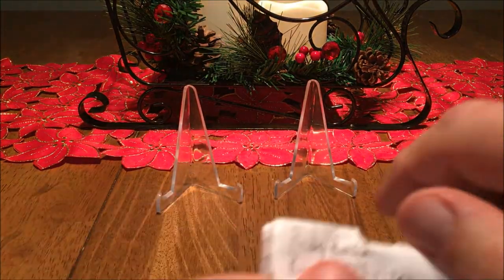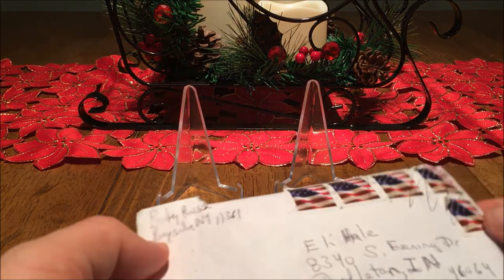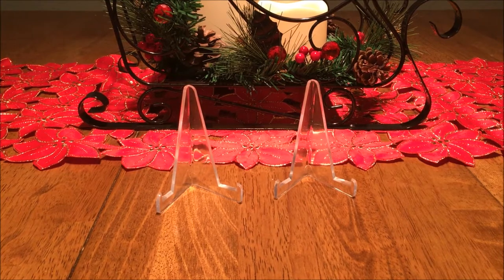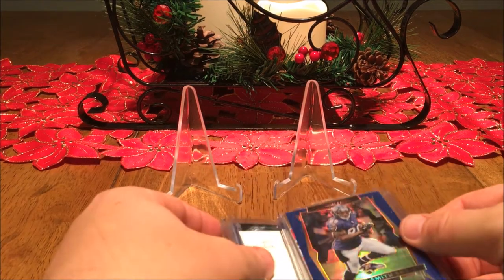Hello YouTube, I am back with a little Bayside New York action. Got a little bit of the chairman of the cardboard action here — Ricky Russo sending me yet another mail day. Let's see what we've got going in here.